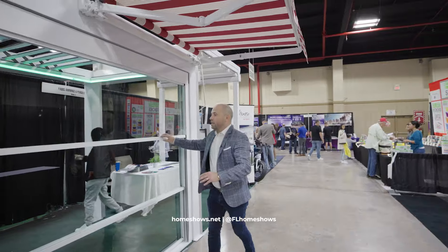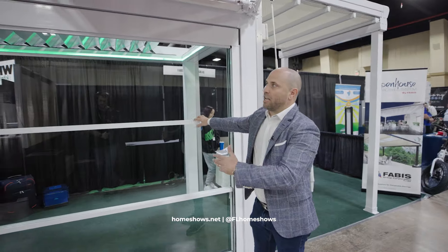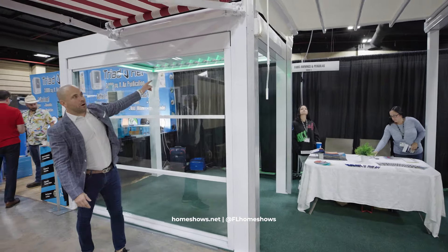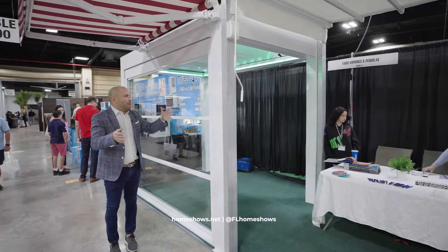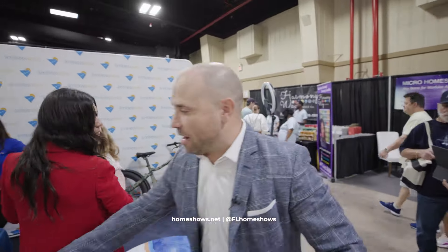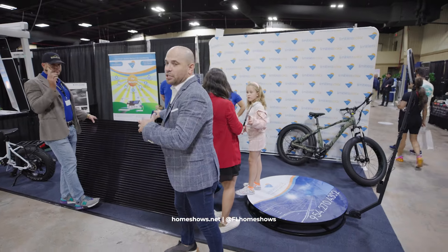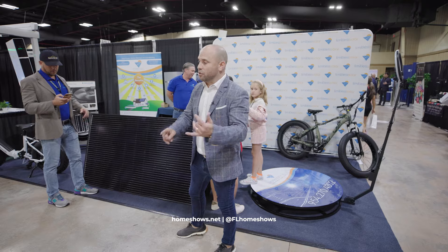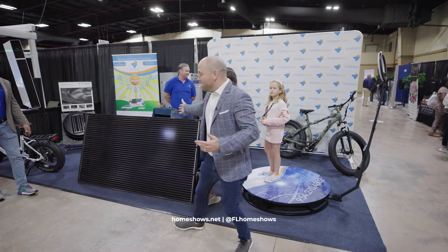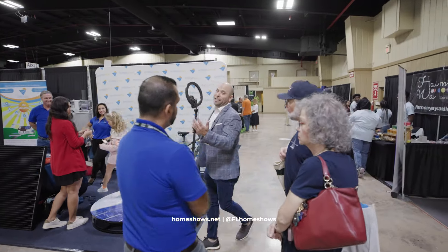Back to innovation — this is a hurricane-rated system like a Florida room; these are retractable and have louvered pergolas so you can be outdoors but feel like you're still indoors. Solar companies are here too — look at these solar panels, energy efficiency. You might have all those questions about savings and rebates. Here at the Home Show, this is Justin and the Limitless team where they have all the answers.